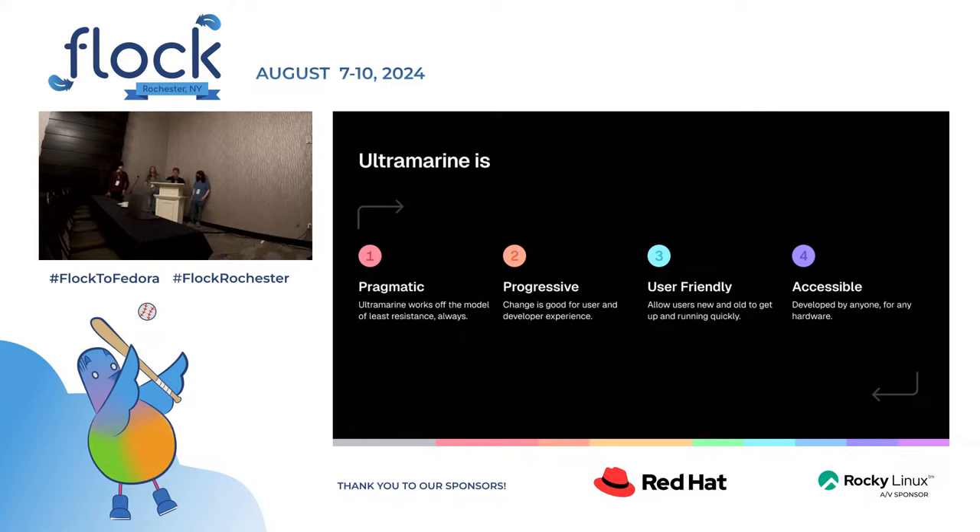We're progressive — our goal is to pick up new technologies when they can improve the user experience. We ship things like DNF5, which we switched to in Ultramarine 40 before Fedora got it. We use systemd-repart heavily in Raspberry Pi images and our new installer. We're user-friendly, doing desktop tweaks and shell tweaks to make things nicer out of the box. And we're accessible — we have easier on-ramps for developers, we're heavy on GitHub and the pull request workflow, and we also do hardware compatibility.